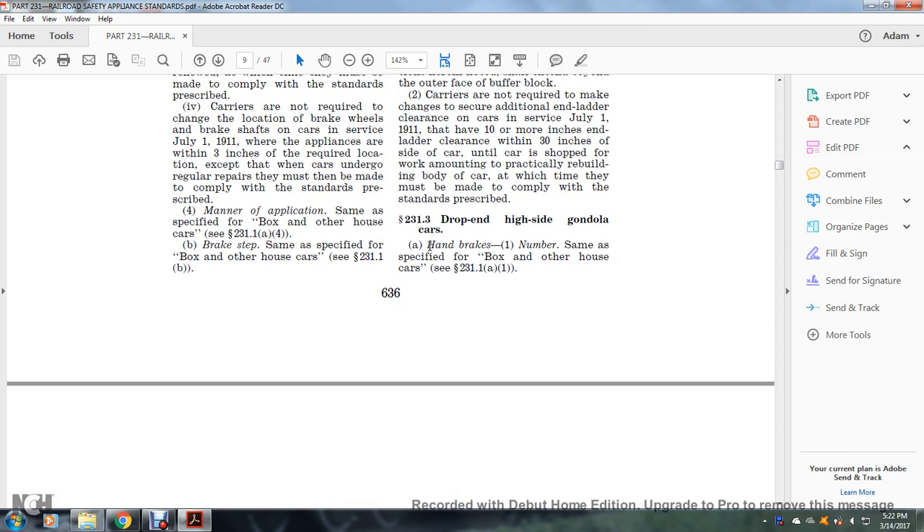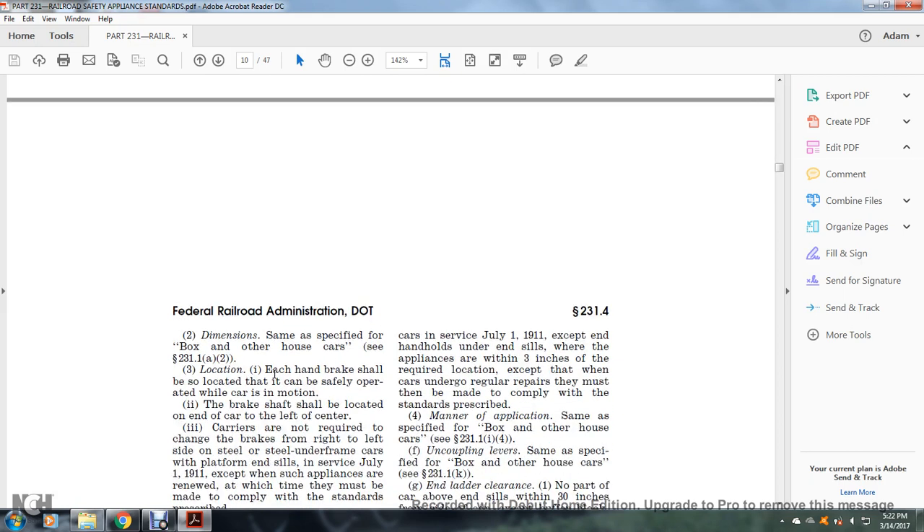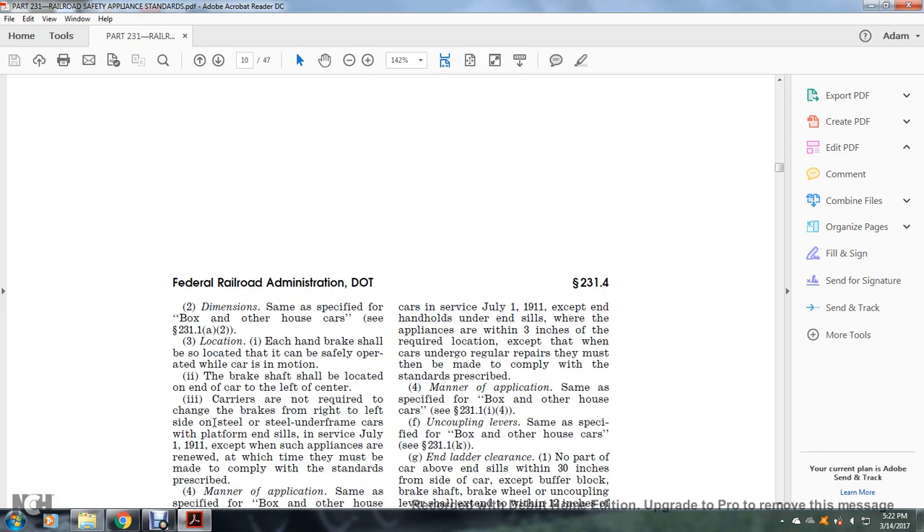See §231.1(a)(1). Dimensions same as specified for the box or other house car, see §231.1(a)(2). Location: each handbrake shall be located so it can be safely operated while the car is in motion. The brake shaft shall be located at one end of the car, left of center. Carriers are not required to change brakes from right to left on steel under-frame cars with platforms in service as of July 1, 1911, except when such appliances are renewed.